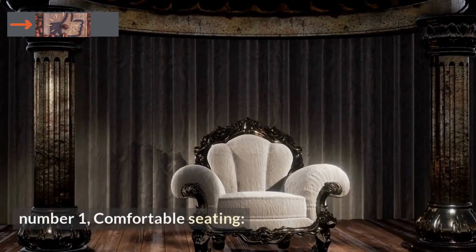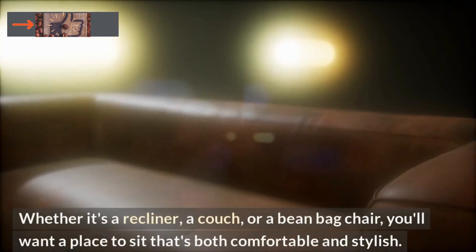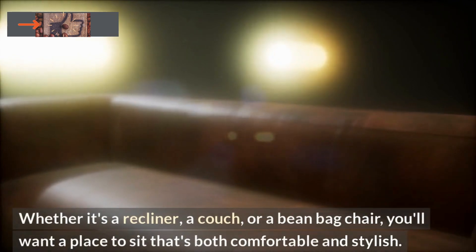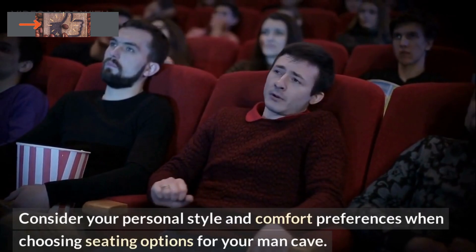Number 1: Comfortable Seating. The first thing you'll want to consider is comfortable seating. Whether it's a recliner, a couch, or a beanbag chair, you'll want a place to sit that's both comfortable and stylish. Consider your personal style and comfort preferences when choosing seating options for your man cave.